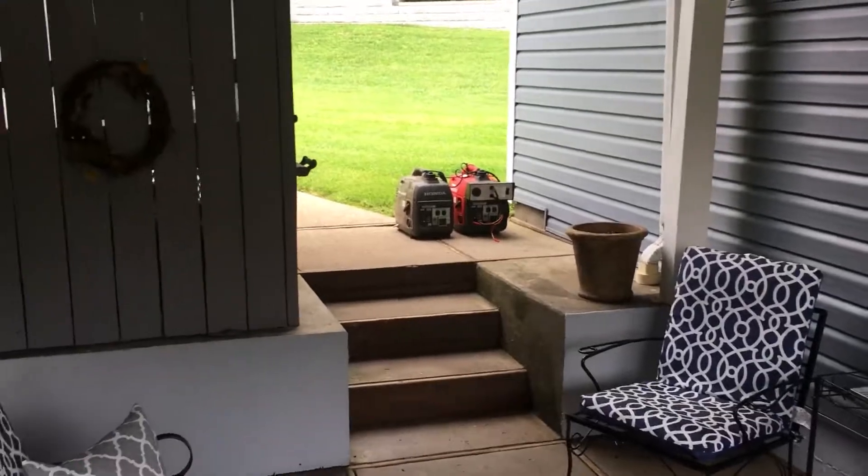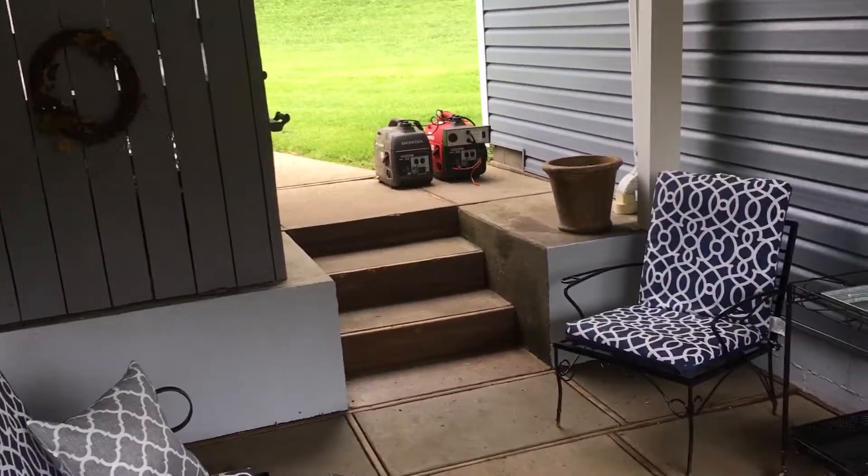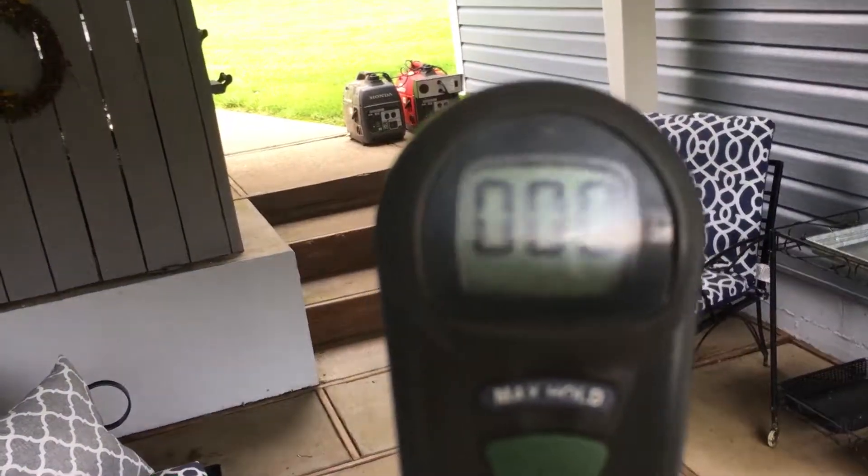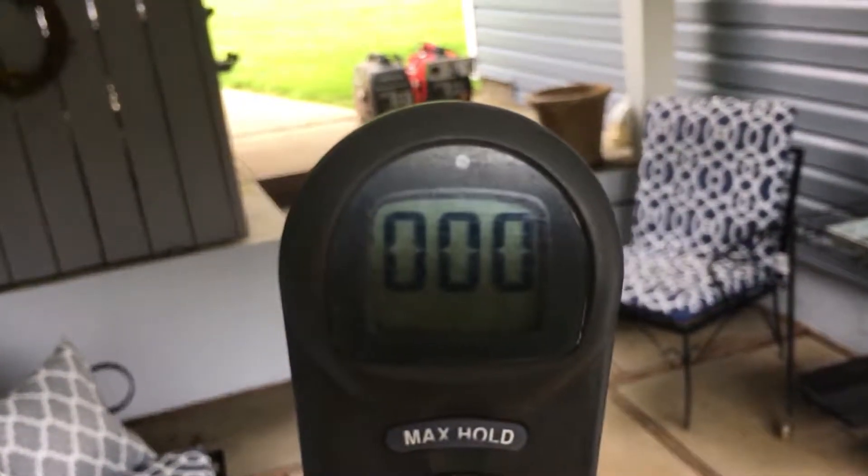So this is the breezeway — there are the generators. We're sitting at zero on the carbon monoxide detector right now.